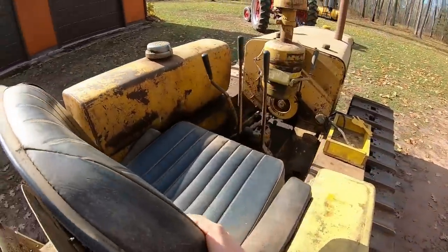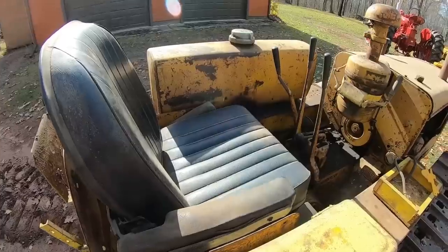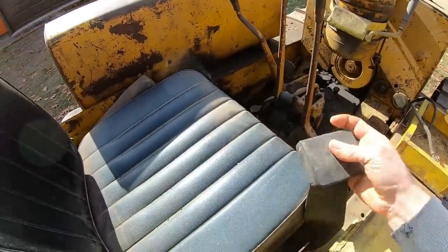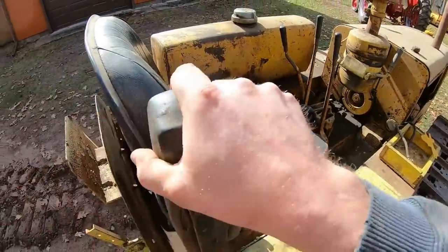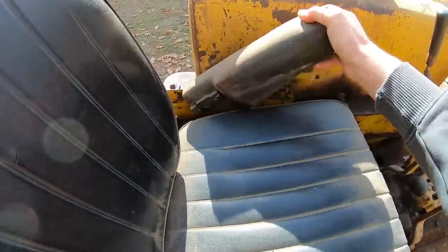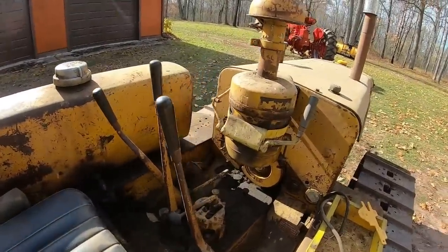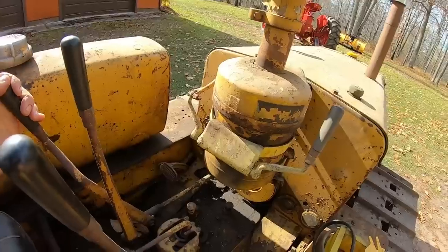Looking at the controls — the custom high back seat is what sold me on this one, not at all. We even have the old seat belt. The armrests: this one pivots, that one not so well. We don't buy it for that anyway. Let's take a look at the main clutch — good, over-center snap. Liking that.